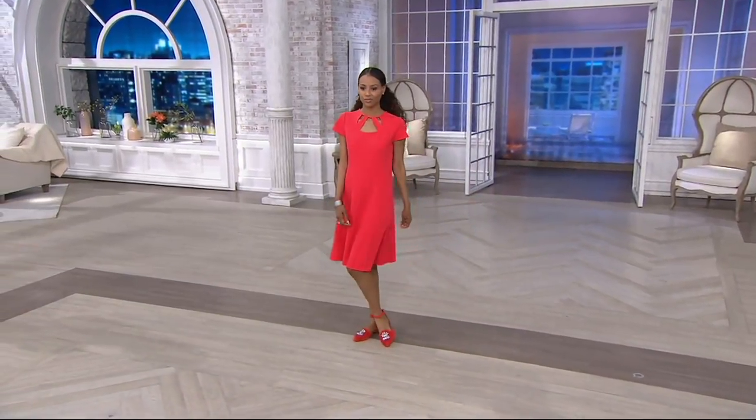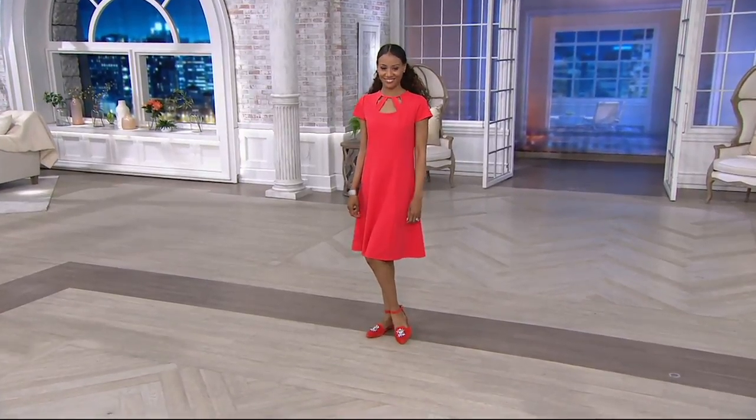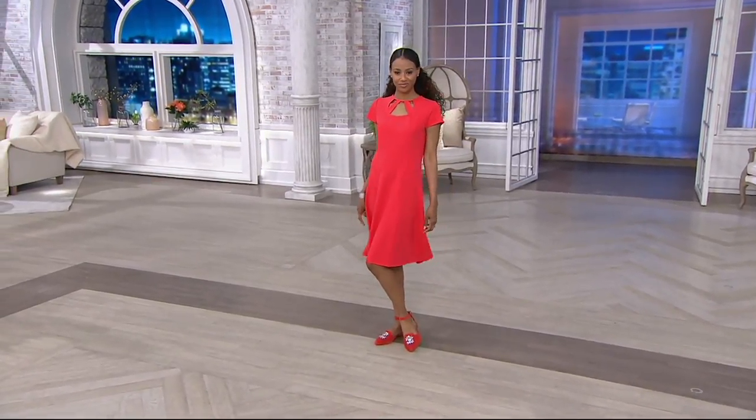Coming up in about seven minutes, my pick of the show — this is done in Luxe Crepe, a new fabric from Dennis' line. Isn't this beautiful? The fit.